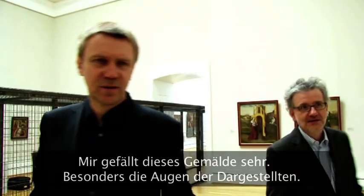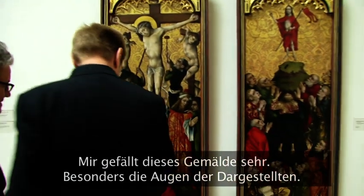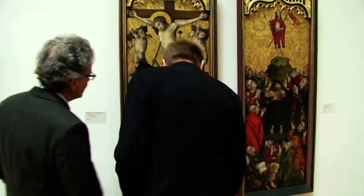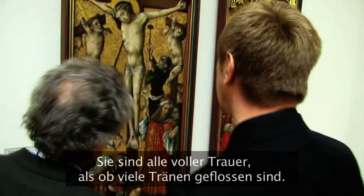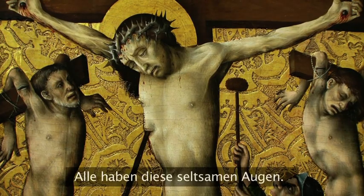This is the painting which I also like very much, especially the eyes — full of sorrow, full of sorrow from a long time weeping. All of them have these strange eyes.